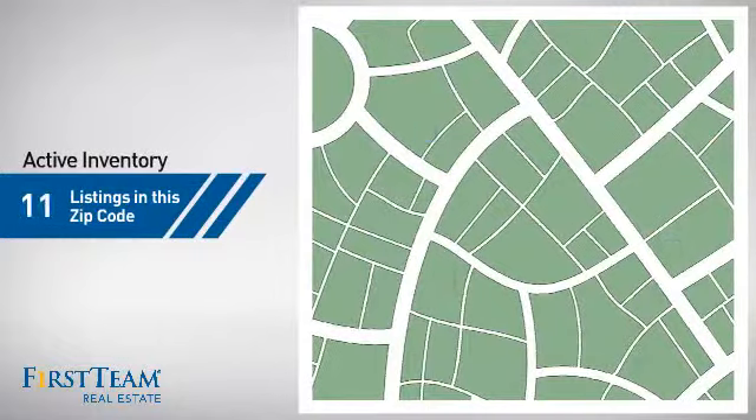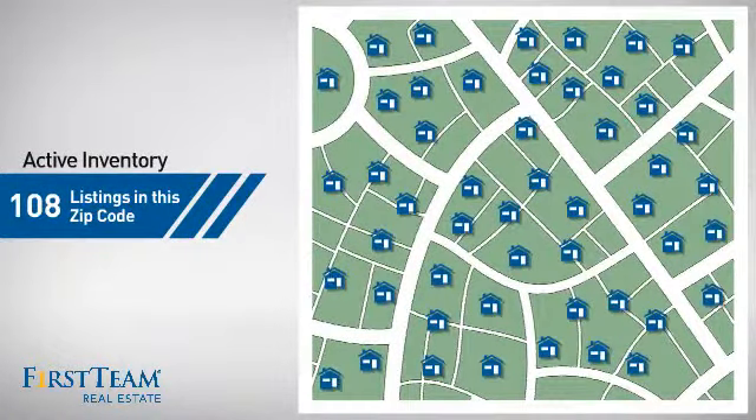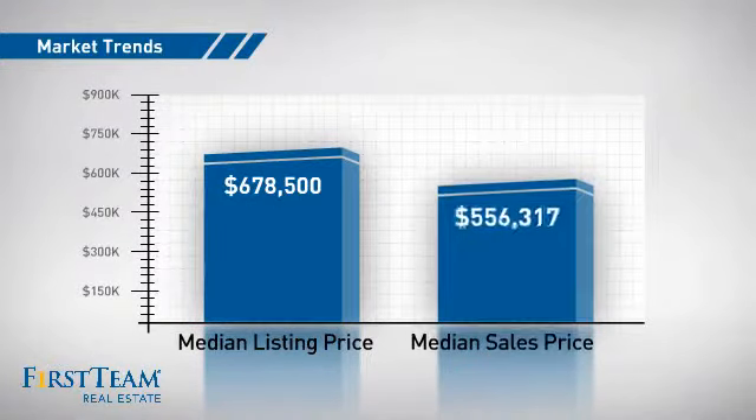Wondering how it stacks up against the competition? There are now just under 110 homes on the market within this zip code, with a median list price of just under $700,000 and a median sale price of just over $550,000.